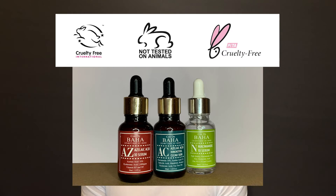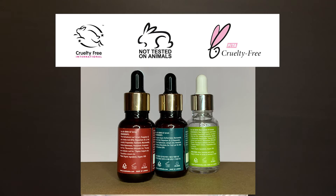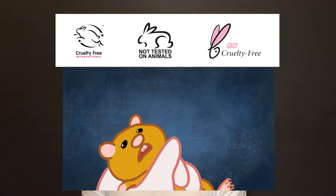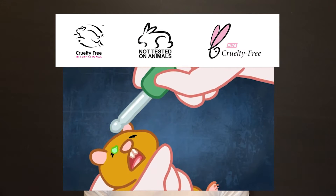Cruelty-free is a term indicating that products or ingredients have not been tested on animals. The components of cosmetics and the final formula itself are placed on the mucous membranes of animals and their respiratory tracts.